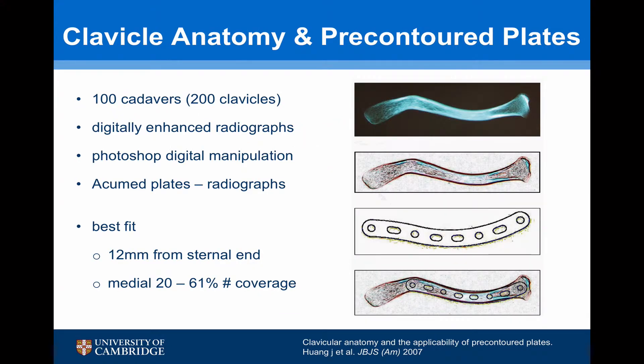Pre-contoured clavicle plating systems are based on the results of an anatomical study. In this study, they took 100 cadavers — so 200 clavicles — and took digitally enhanced photographs of each clavicle. Then using Photoshop manipulation, they worked out the exact dimensions for plates that would fit the majority of these clavicles. They found three basic clavicle shapes, and so there are three basic plate types, designed to cover from 12mm to the sternum out medially, giving 20 to 61% coverage of the medial to lateral end of the clavicle.